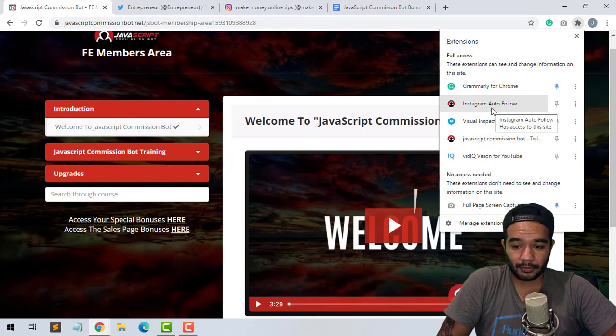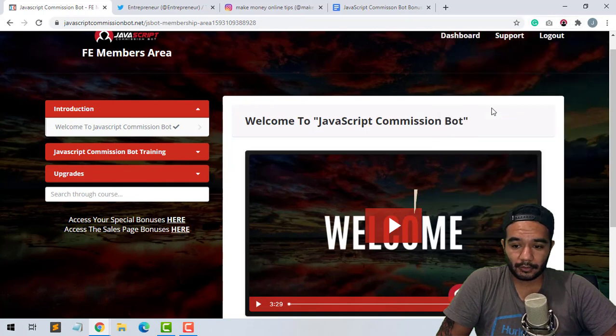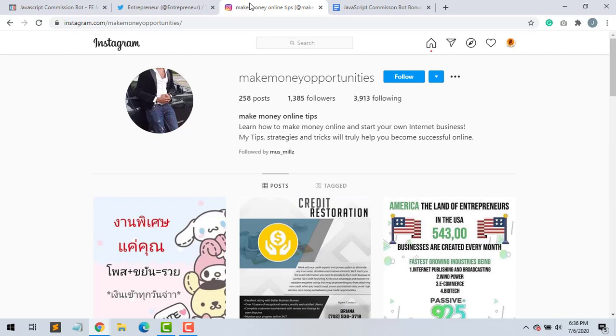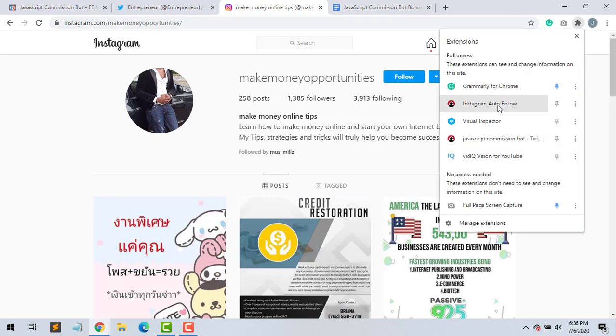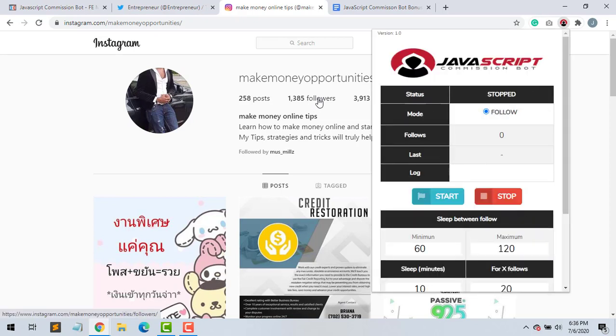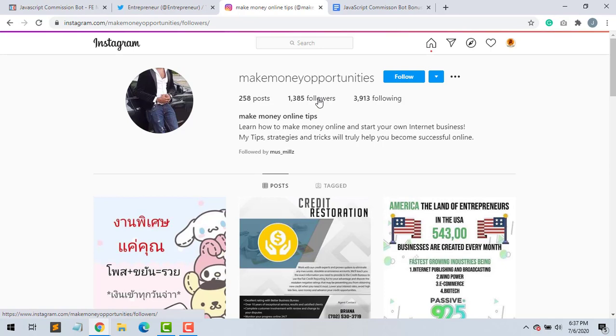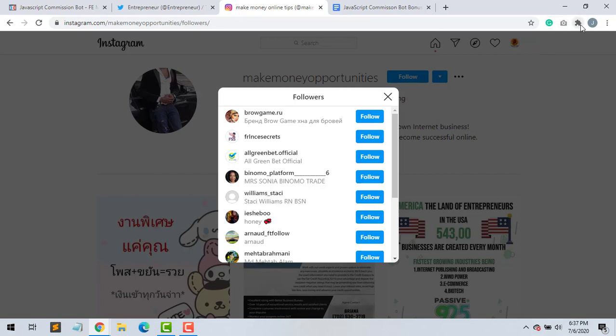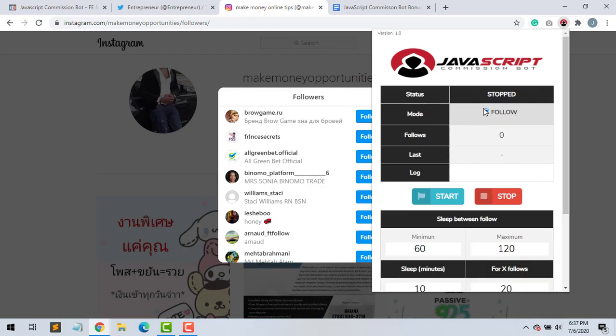I'll show you how this works — it's pretty easy. So say if I want to follow people in the make money online niche, I will then use the Instagram auto follow feature. I go to this person's followers — my account is already logged in — and I would just use the Instagram auto follow to go through the list.